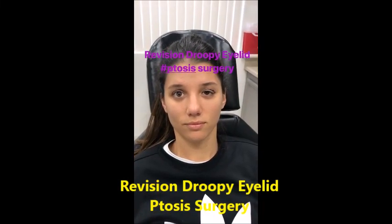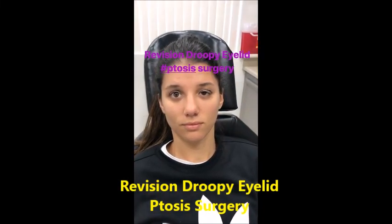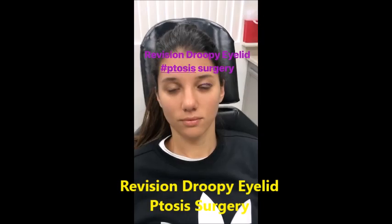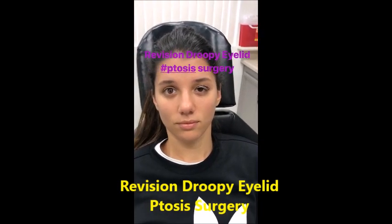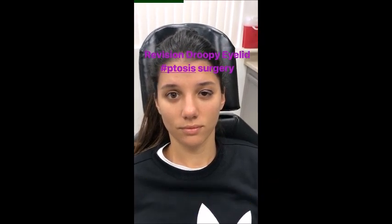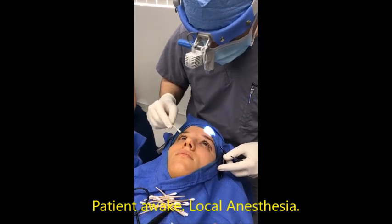Today we have a 31-year-old young lady with a history of two previous failed droopy upper eyelid surgeries done elsewhere. We'll be performing revisional eyelid ptosis surgery today. Open your eyes — we're almost done with the surgery.